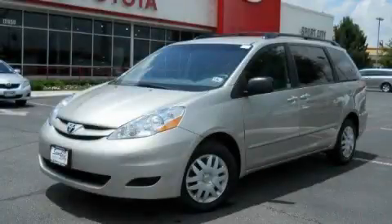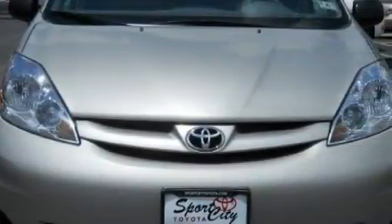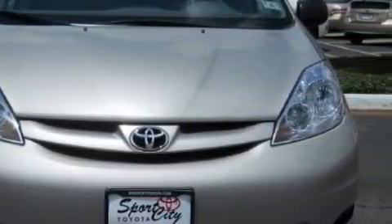This is a 2009 Toyota Sienna, the vehicle with enough space for you and yours. It has a 3.5-liter, six-cylinder engine and an automatic transmission.